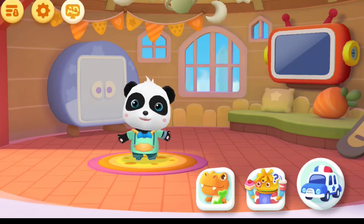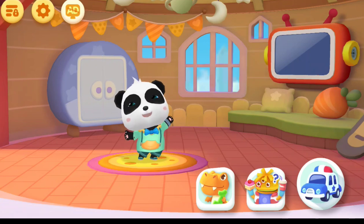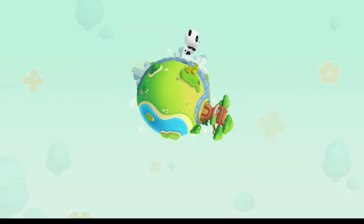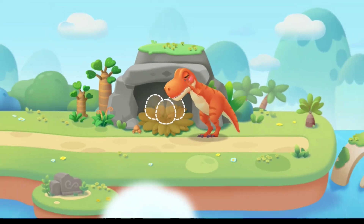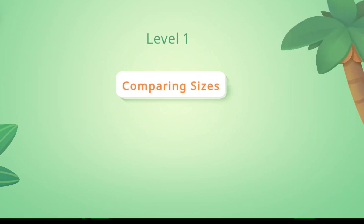Nice to see you again. I'm so happy. Learning numbers. There you are. Please help it find the eggs. Level 1. Comparing sizes.